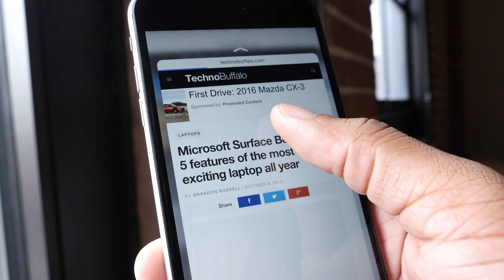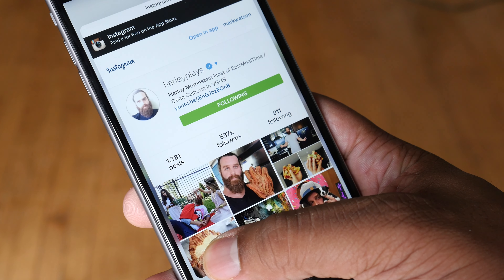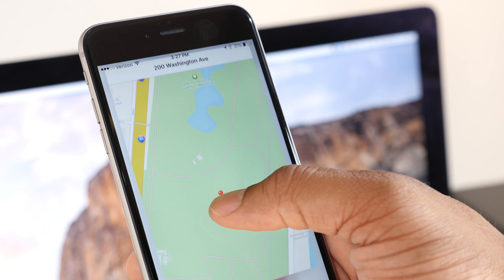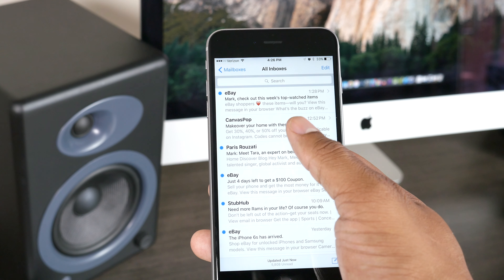3D Touch isn't just limited to the home screen — you can use it inside applications with a feature called Peek and Pop. In Safari, you can 3D Touch a link to get a quick vibration feedback and a preview of that page. Press a little harder and it pops fully open so you can browse normally, or slide up to get additional action options. In Messages, if someone sends you an address you can peek at it on the map, then press harder to pop into the Maps application. It also works when browsing photos, videos, and email.